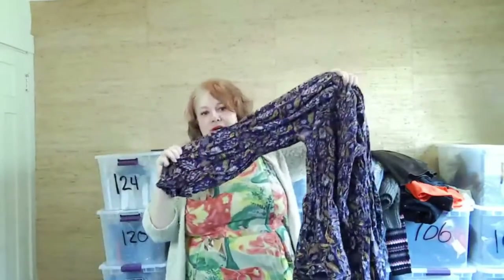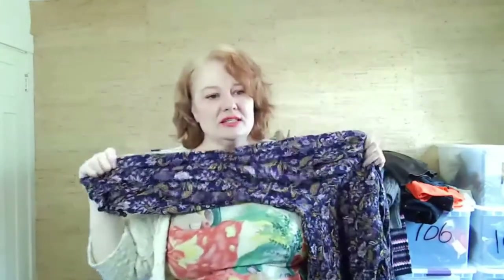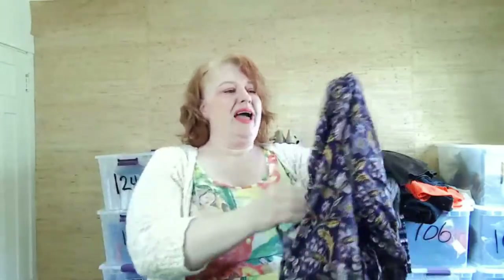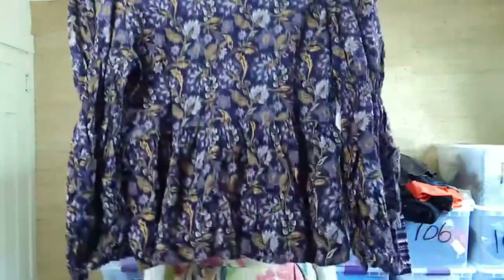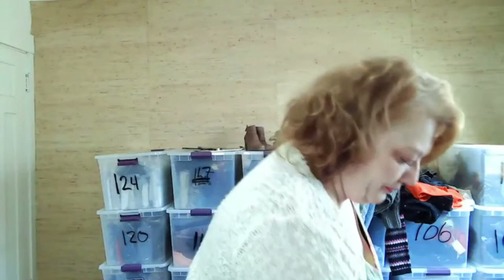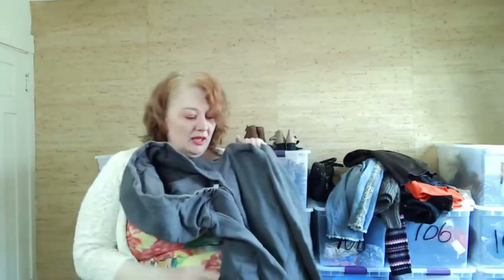The top has a puff sleeve — I think it's actually called a bishop sleeve. It also has a peplum hem, so I thought it was just really cute. If it fits me I'll keep it; if not, I'll sell it.